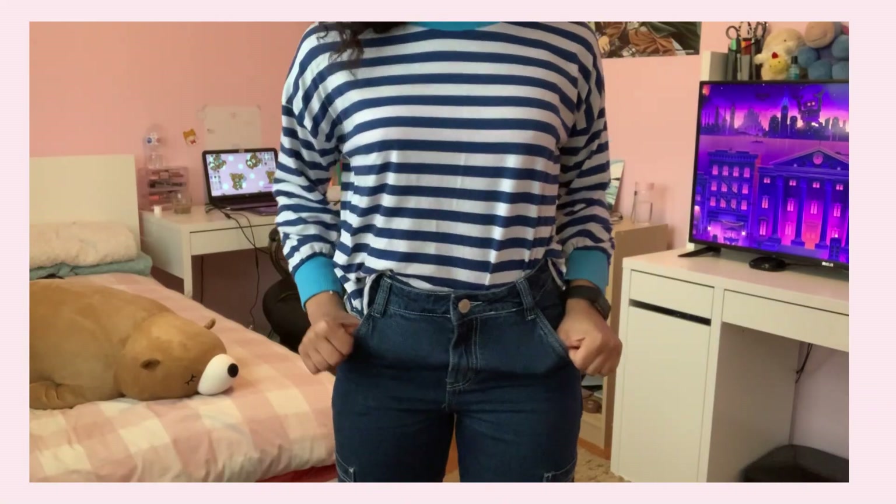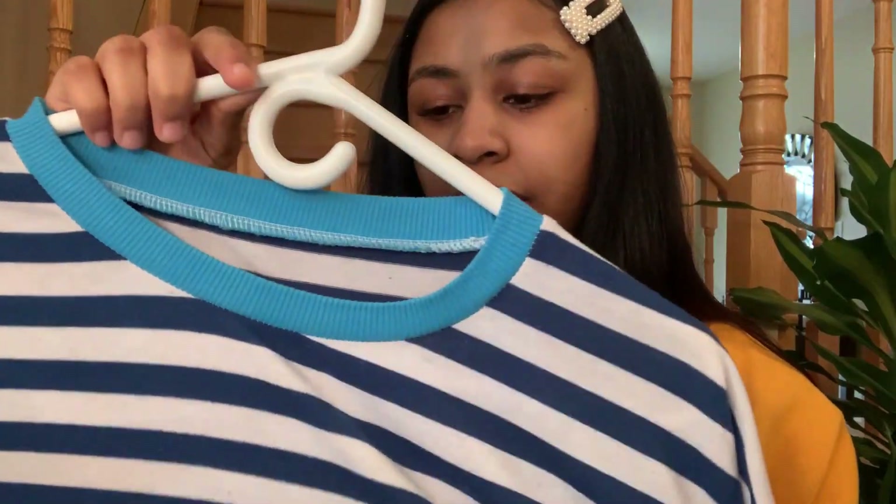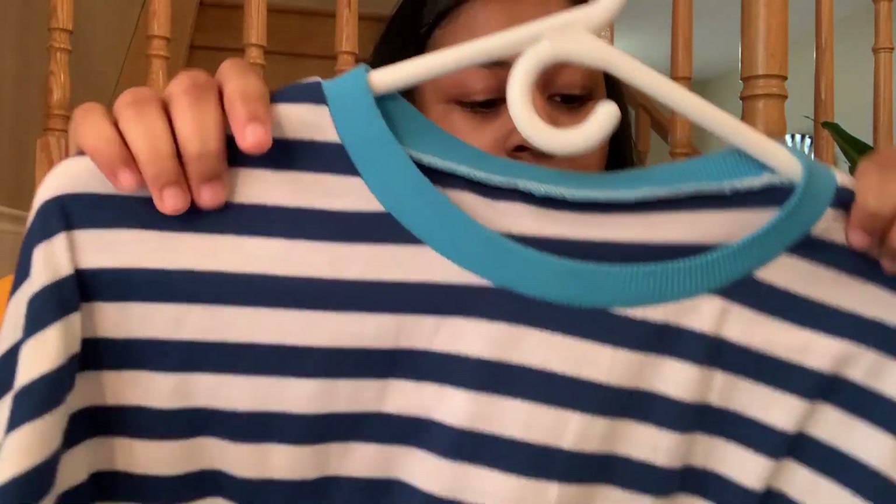The next shirt I got — I actually got this a while ago. I guess it was trendy to wear stripes at the time, but it's just this stripy blue shirt. It's pretty basic. It was really cute in the picture, and I don't really have much to say about it. It's a little bit see-through.